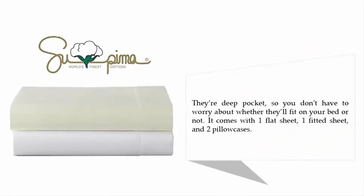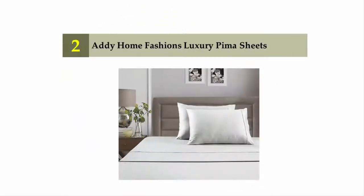They're deep pocket so you don't have to worry about whether they'll fit on your bed or not. The set comes with one flat sheet, one fitted sheet, and two pillowcases. Nearing the top of our list at number two: Adi Home Fashions Luxury Pima Sheets.